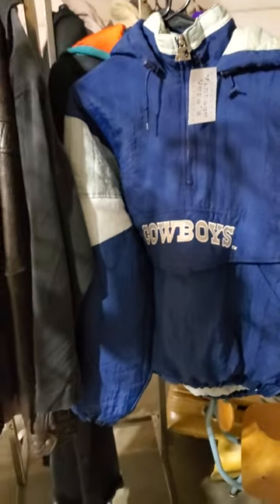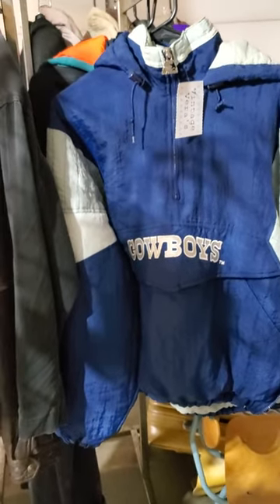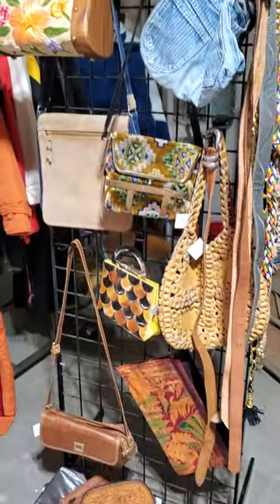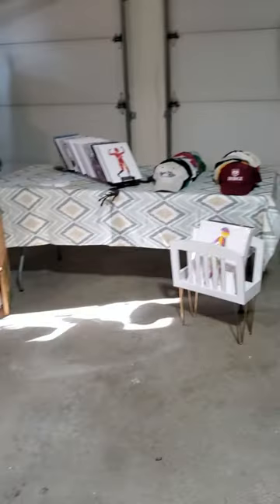A 90s pullover starter coat — I think my sister might have worn one like that. I think I had a Green Bay one in the 90s, those were all the rage. And then some vintage purses. So that's it — that's the display.